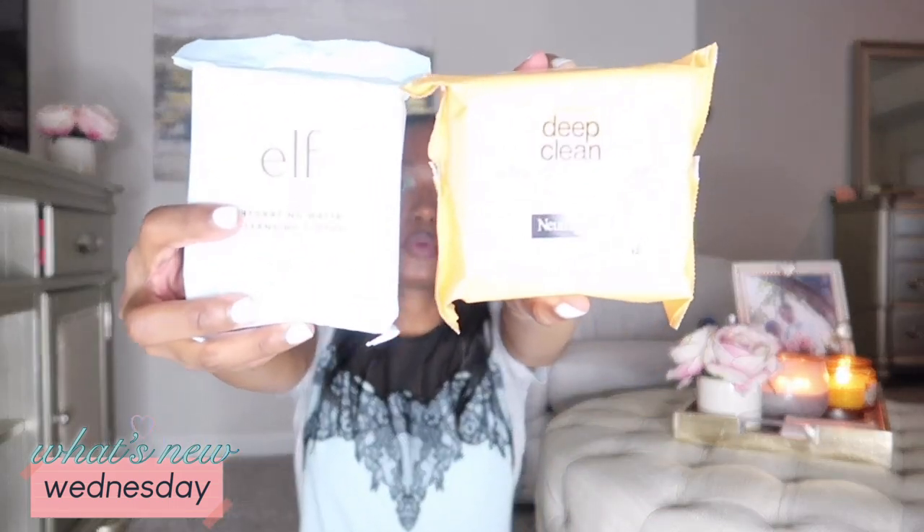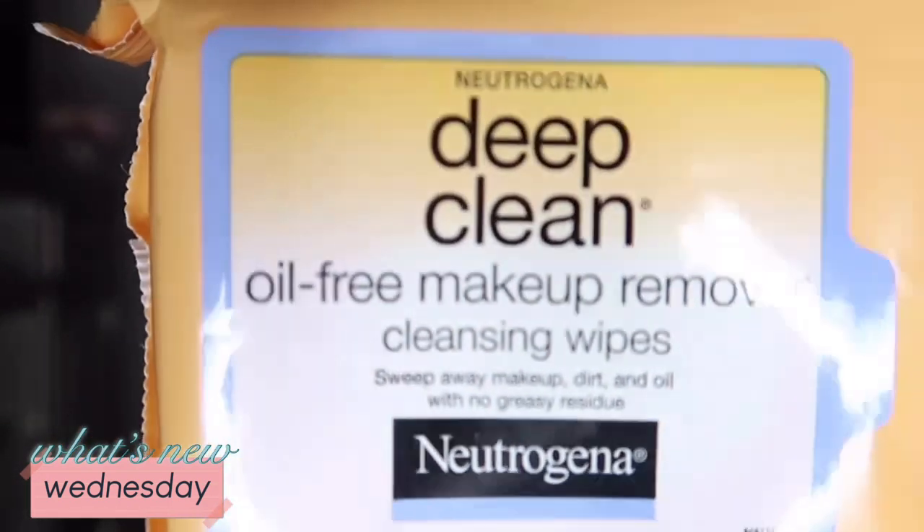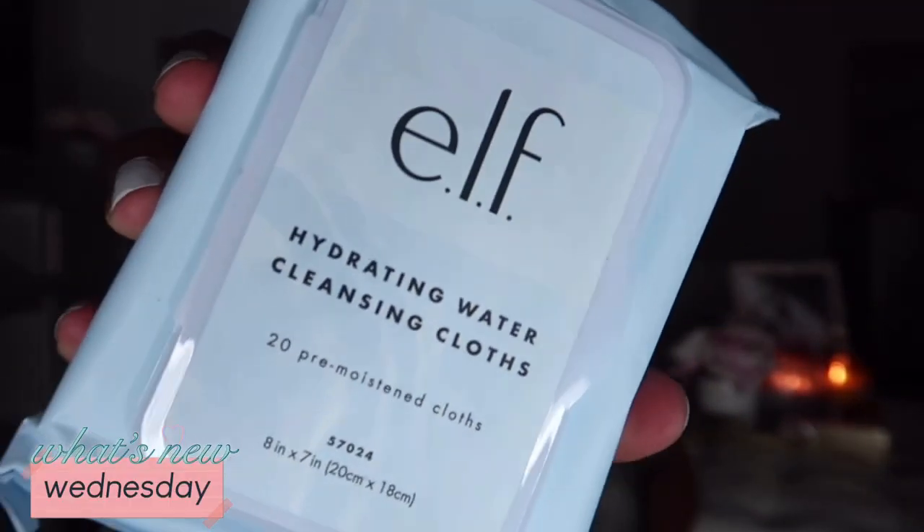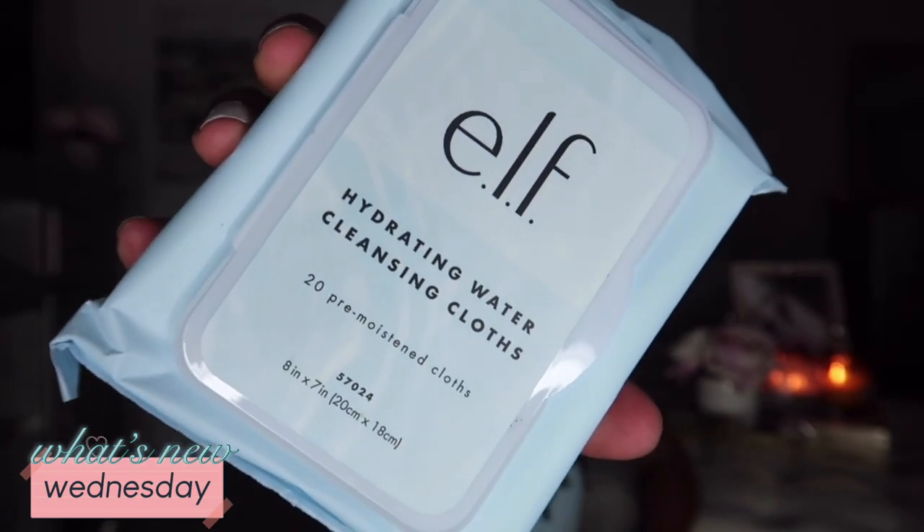Don't judge me, but I also picked up some makeup removing wipes! I got the Neutrogena Deep Clean Oil-Free Makeup Remover Wipes and the e.l.f. Hydrating Water Cleansing Cloths, which are moisturizing. The e.l.f. ones were $2.99 and the Neutrogena ones were $4.99. I'm excited about these because I like a thorough cleanse of my face.